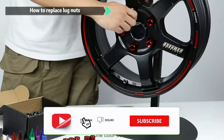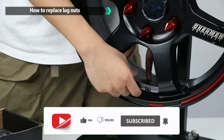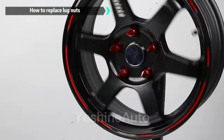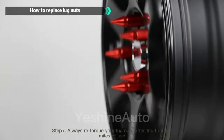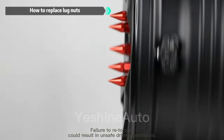They are also easy to install and remove with a 19 mm socket. The color adds a touch of style and contrast to your rims. You can get a set of 20 lug nuts for a reasonable price of $49.99. Order yours today and give your wheels a new look.